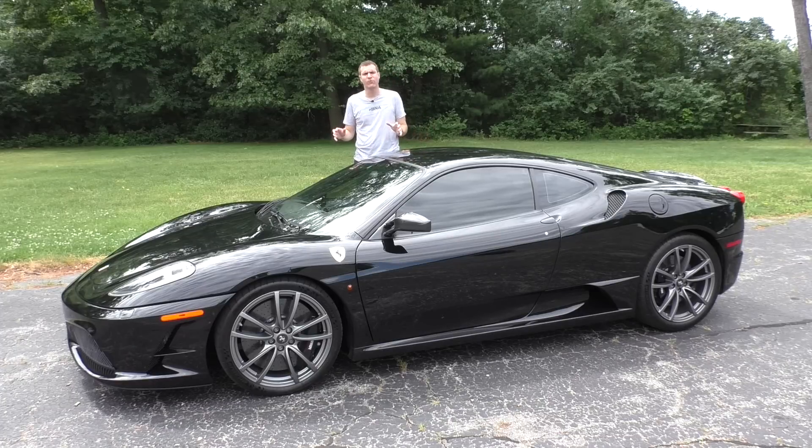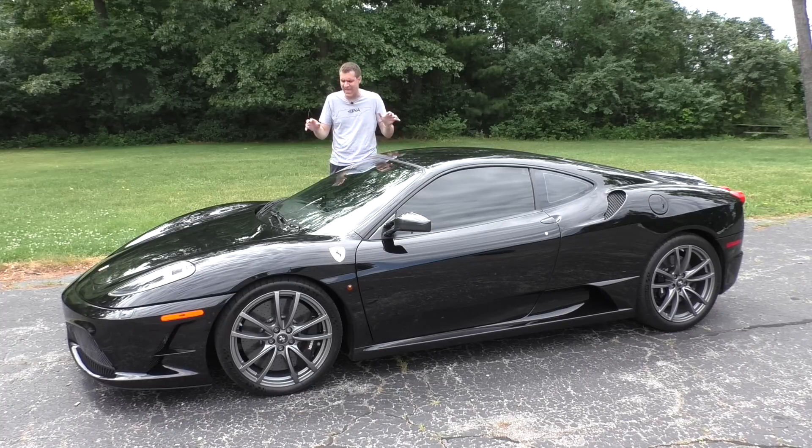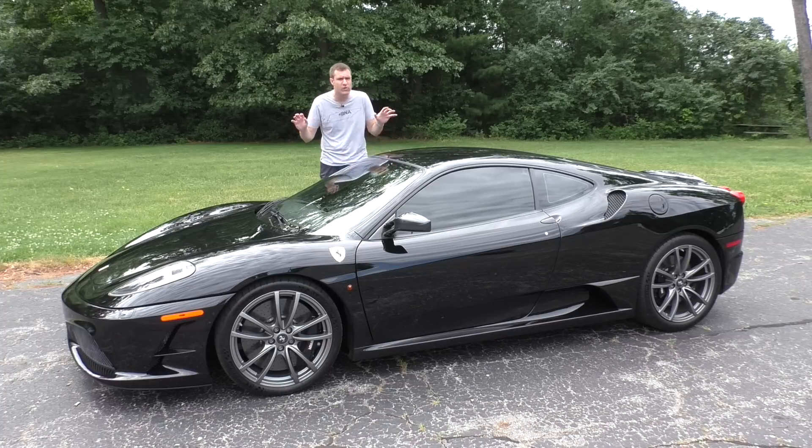If you've recently looked for a Ferrari F430, you know that they're starting to get into a reasonable price range — somewhere around $100,000, which isn't so bad for a car like this. Except this one. This is a Ferrari 430 Scuderia, and the average price right now on AutoTrader for one of these is $260,000 — two and a half times the regular F430.